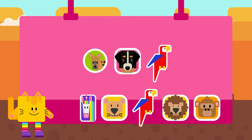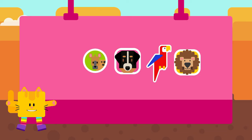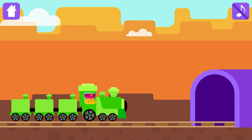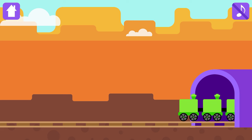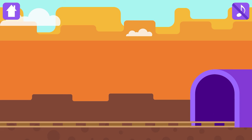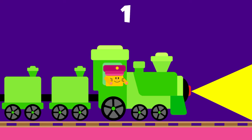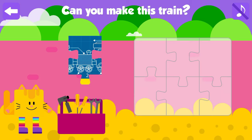Congratulations! Choose a magic sticker. Magic tunnel is there! Magic land!